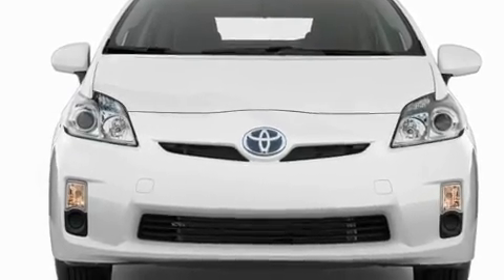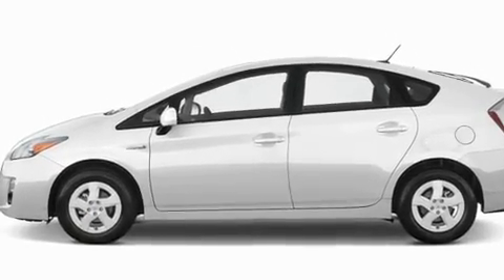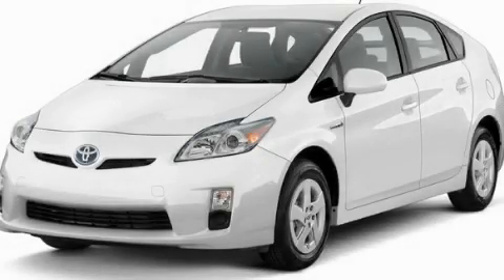Additional features include an illuminated driver's side vanity mirror, a low tire pressure indicator, heated side view mirrors, and aluminum wheels. Call or visit us right now and arrange your test drive today.